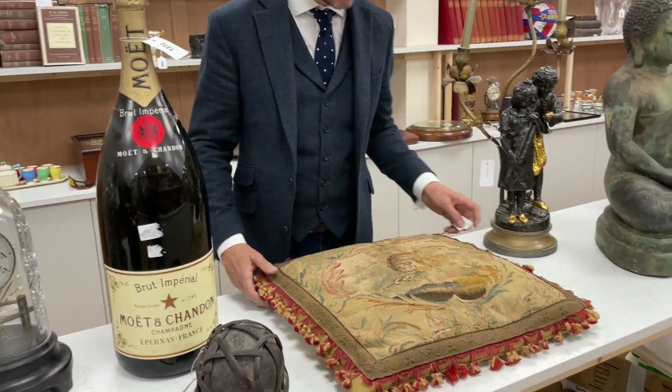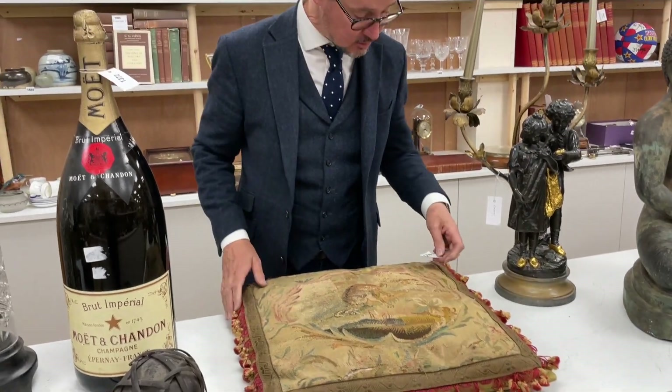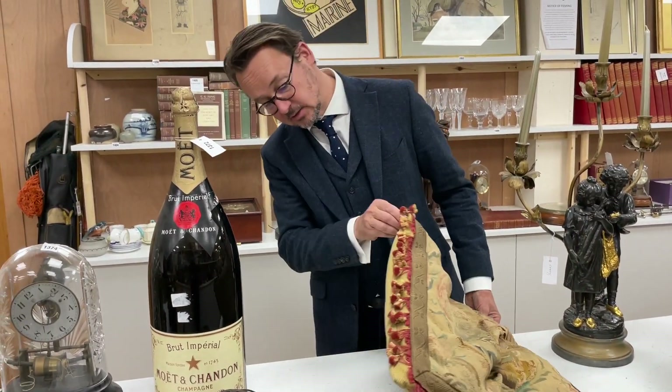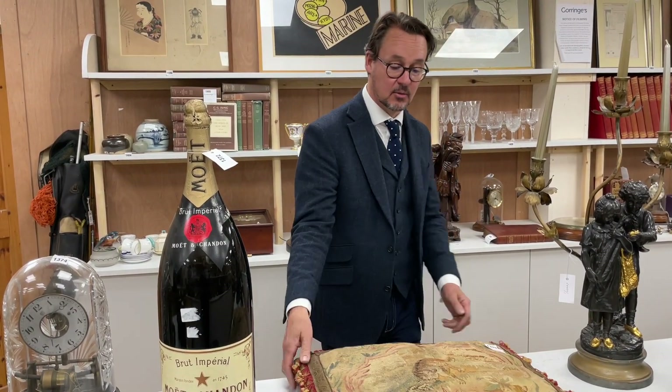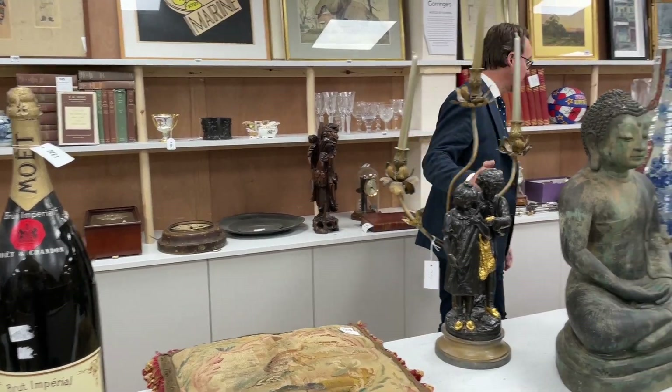Next to that, lovely cushion — look at this, super. It's that sort of 18th century tapestry, some later work around the edges, nice decorative thing with a pretty cat and a mouse on it. There we go, lot 1370, about 100 pounds.